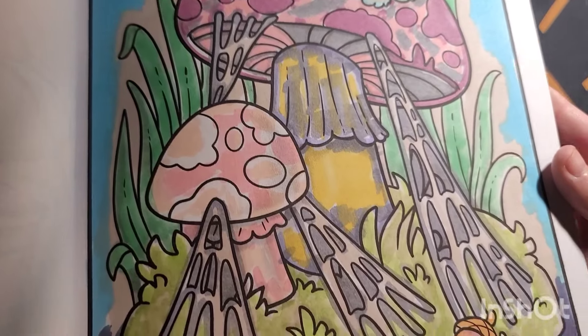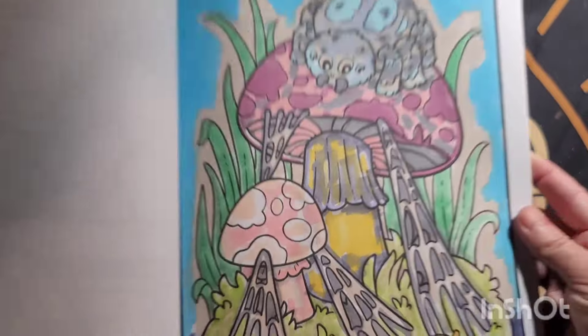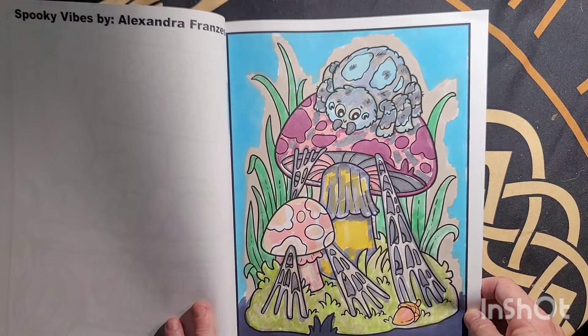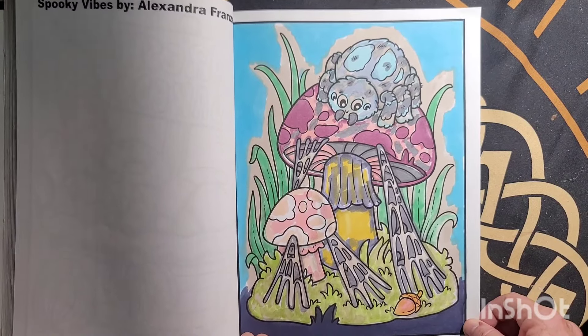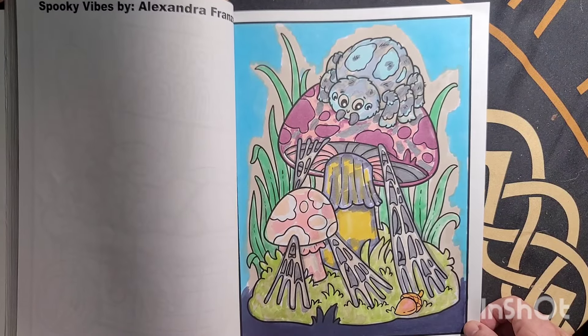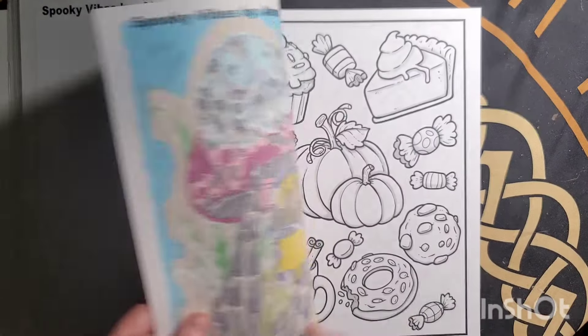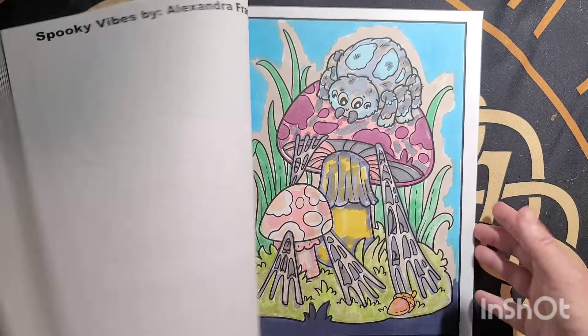I love this one. It just makes the picture so nice to go in and add different colors to it — it's so fun to do. You want to make it your best when you color. I like coloring spiders.